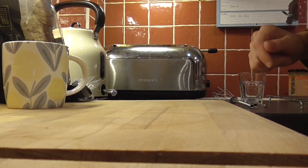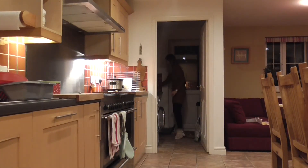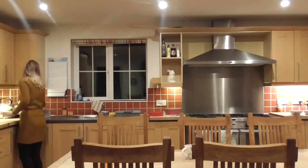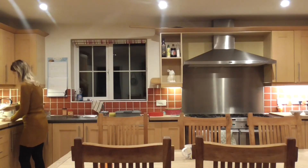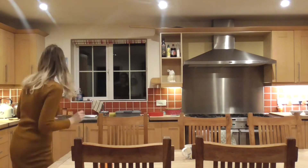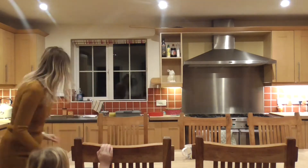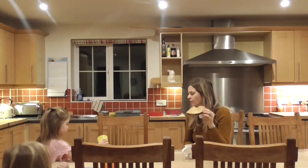As soon as I get downstairs I kind of work a bit like a whirlwind — making breakfast, putting away some dishes from the night before. The girls have porridge most mornings so I'm back and forwards microwaving the porridge, putting some toast on so you can get breakfast on the table in just a couple of minutes. We can normally get breakfast done in about 10-15 minutes on a good day.